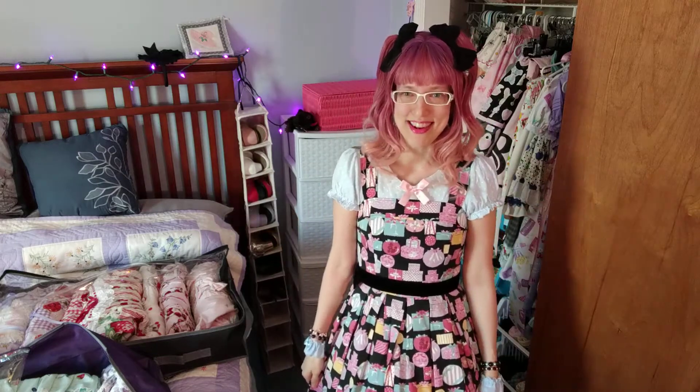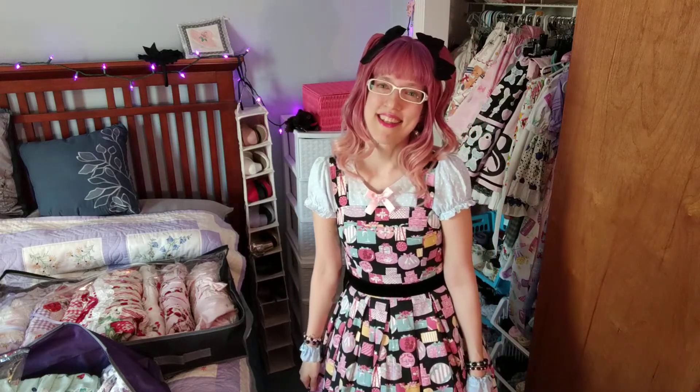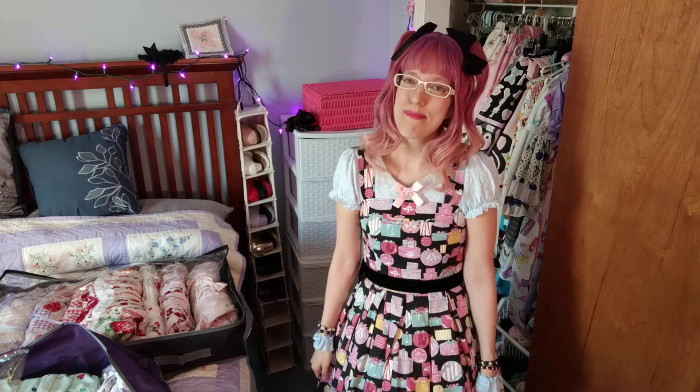Hey everyone! Today I'm going to be getting out my spring and summer dresses, so I figured I would do a video to show you the dresses that I'll be getting out. You may note that I'm wearing my first ever wig today from Dreamholic, and I'm super excited about it — so it's the perfect day to get out some nice spring and summery lolita dresses.